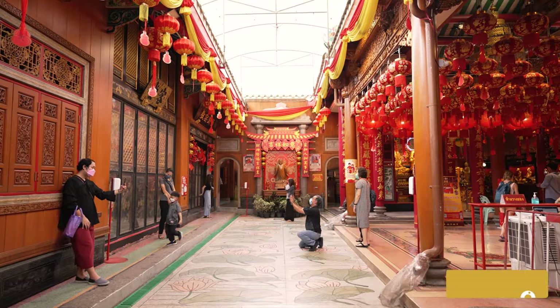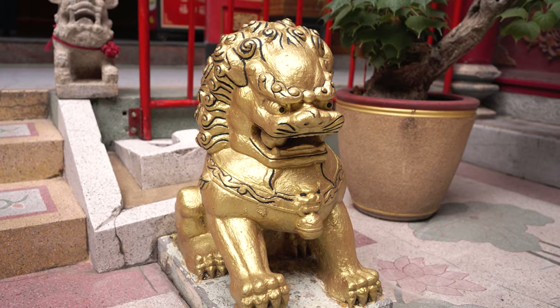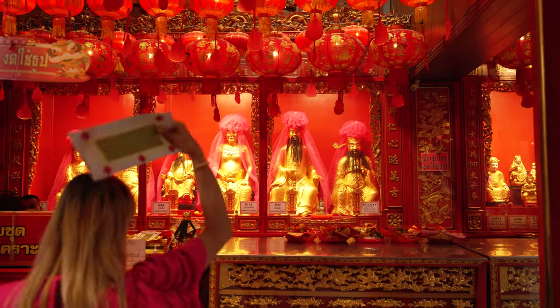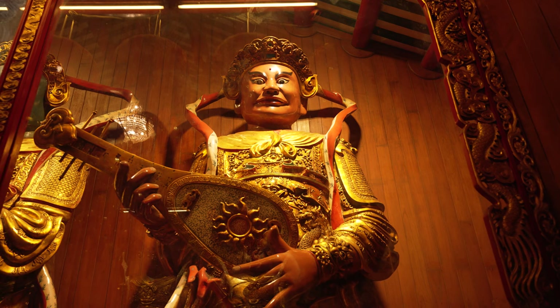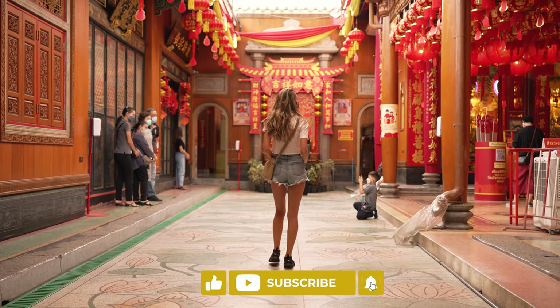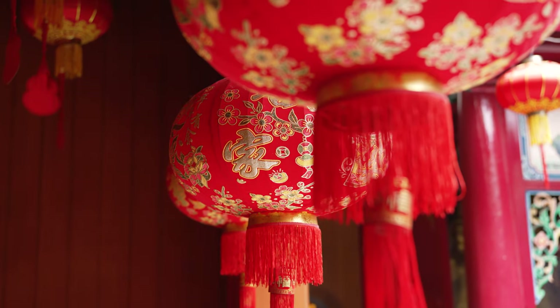We're here at Wat Mankong Temple, which is just on the outskirts of Chinatown. This temple is one of the largest and most important Chinese Buddhist temples in Bangkok. It's huge — like a little maze with so many little corridors and rooms everywhere, and it's actually a lot busier than I thought it was going to be. Look at these guys behind me, they're huge!